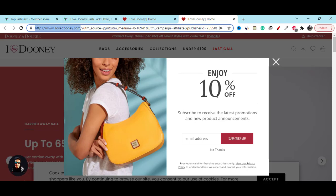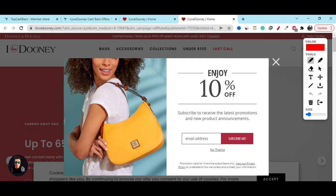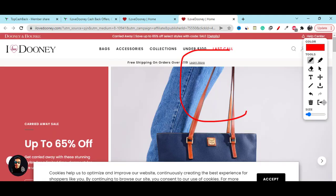It will redirect you to the official website, and instantly they will show you a pop-up notification like this. You will get 10 percent discount — just enter your valid email address and they will give you the discount immediately.